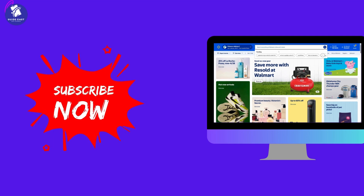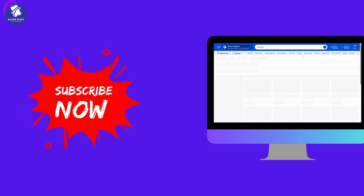If you found this video useful, make sure to hit the like button and subscribe for more quick shopping tutorials.